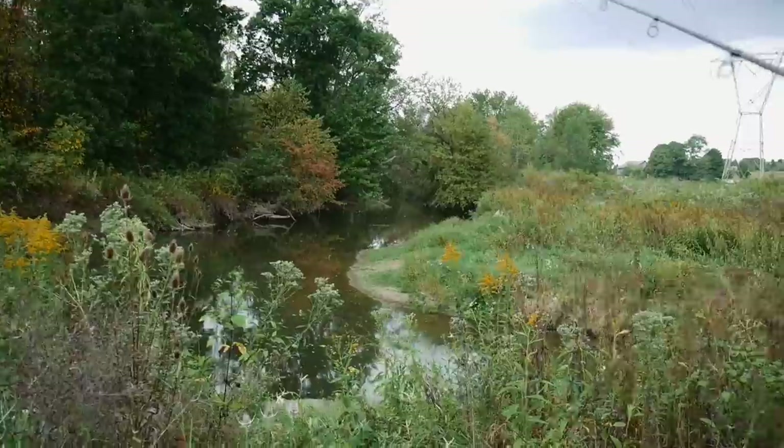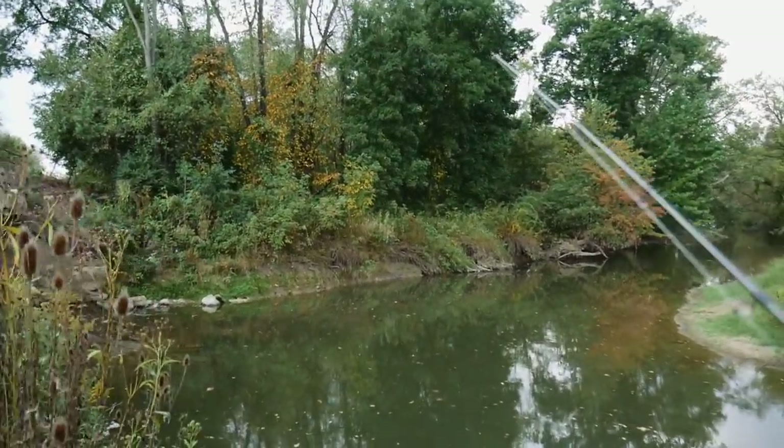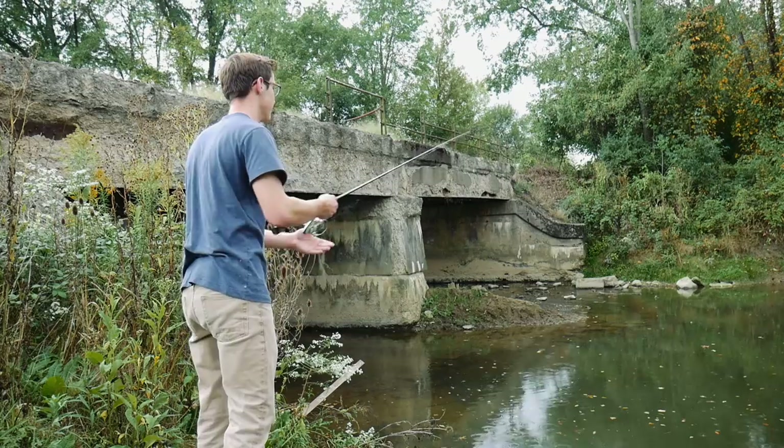Here she is, guys. This is the place. Looks really nice, actually. Quite deep. Really good looking spot. Let's see if we can catch some fish — I'm excited. Hopefully the rain doesn't bother us too much.